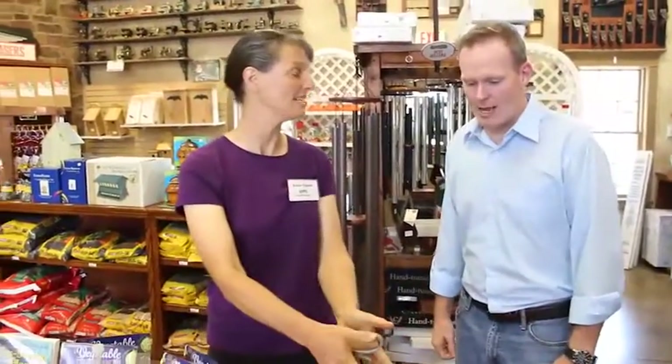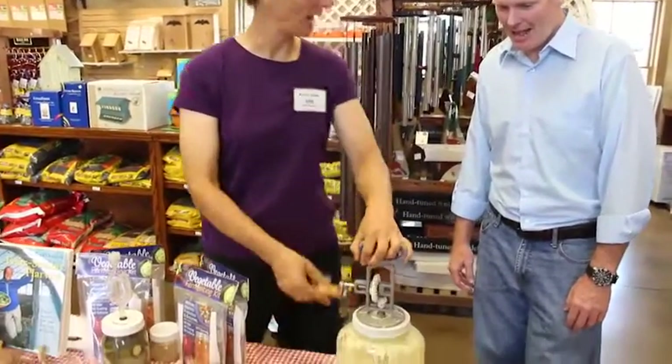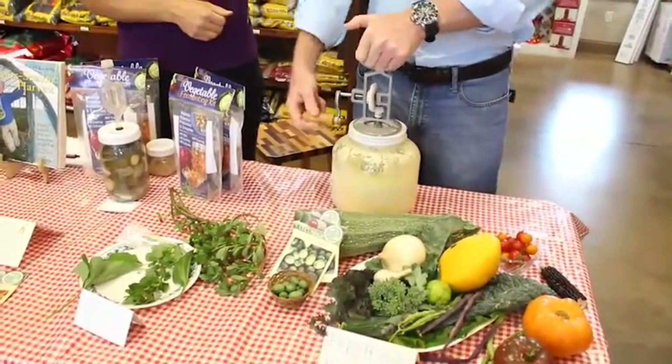My visual of a butter churn is the old-school wooden ones, so this is the high-tech version. These are actually made right here at Lehman's and modeled after the old daisy churn. So I'm going to let you give it a try. All you have to do is go round and round, bicycle style. Now I could do this so I could live on a farm.